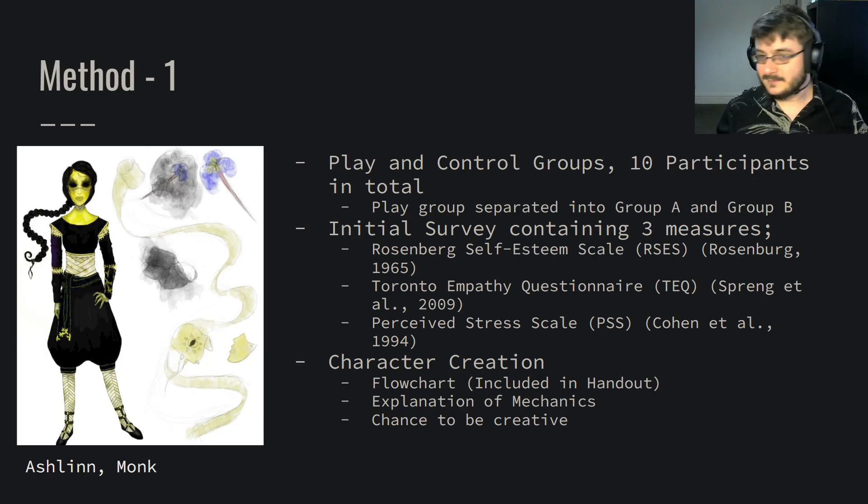Initially there was a flowchart — which I'll include in the handout — to help figure out what type of character people wanted to play. We did a brief explanation of mechanics, went through dice rolling, how to role-play, how skills and character sheets worked, and gave a chance for participants to be creative. They had complete creative freedom over their characters' personalities, backgrounds, appearances, and perhaps their voice.